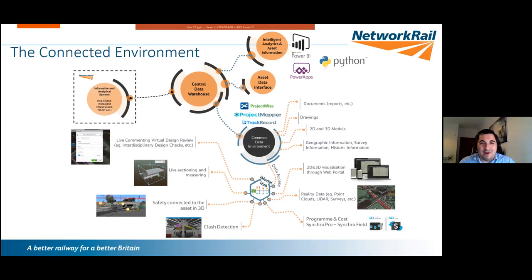This slide shows our digital landscape and how things connect together. In the top left are external Network Rail systems — Ellipse, NMCIS, FMS, TRUST — which have evolved organically and are somewhat disconnected. What we did was create a central data warehouse where we can pull all relevant asset data relating to TRU into a central location and structure it for analytics.